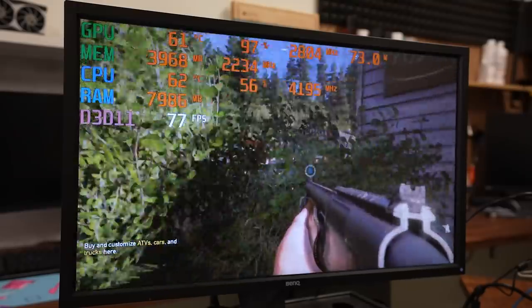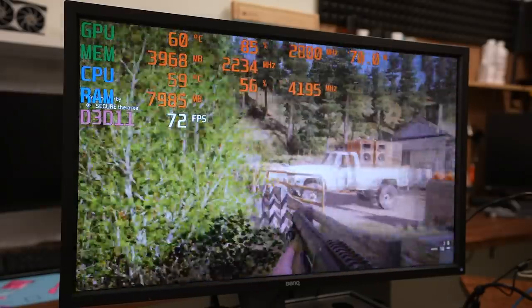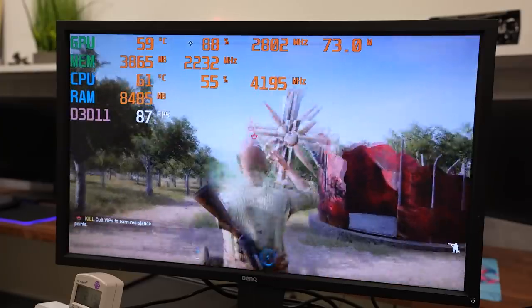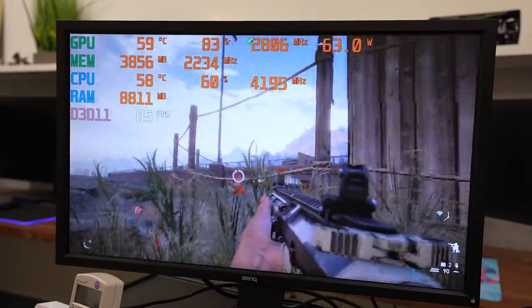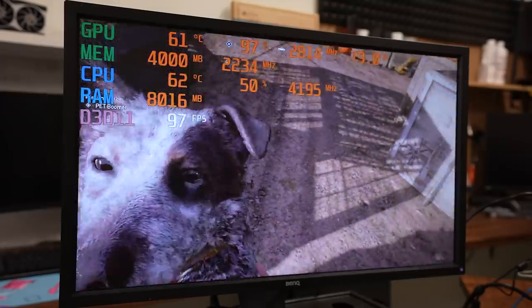Far Cry 5 is a game that's about four years old, but it's still more intensive than esports games and puts a pretty hefty load on both the GPU and CPU. Despite that, the system ran it with flying colors, averaging 60 to 80 FPS at ultra settings. Even though it requested the most VRAM out of all the games I tested, I was kind of surprised to see such good results at max quality.